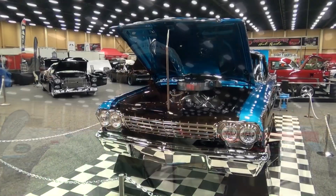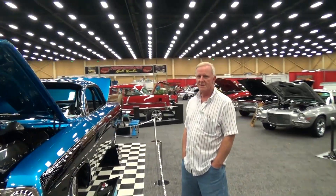Hey y'all, out here at Pigeon Forge Rod Run 2014. I've got a '62 bubble top street machine — way cool car. Y'all are gonna enjoy it. Let me run Billy down and tell us a little bit about it. Billy, how are you, brother?